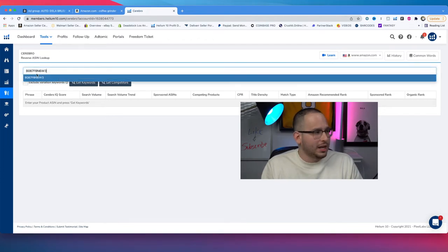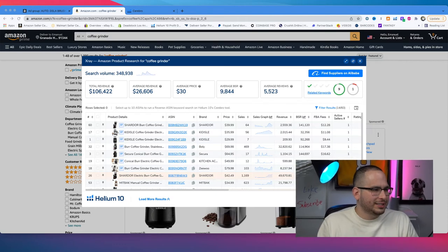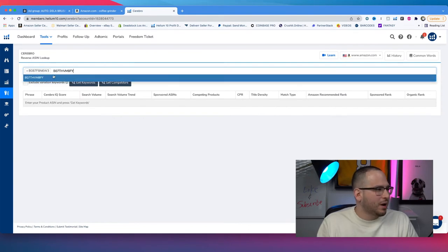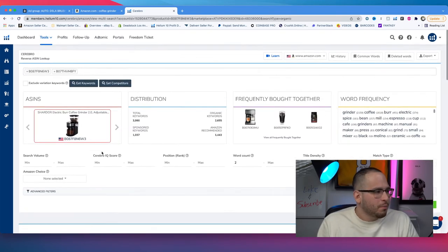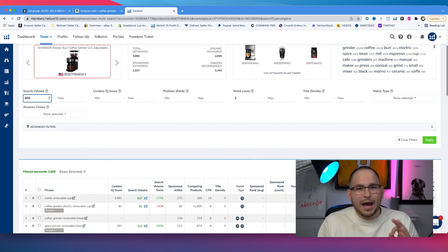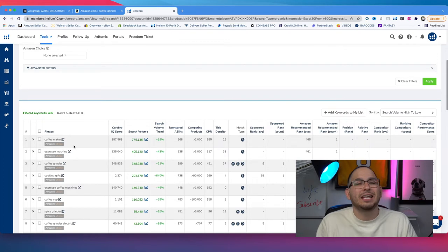I type in the ASIN and find one more product to analyze. Let me grab this different one and put it into Cerebro as well. Now that Helium 10 has finished loading, we can see a bunch of keywords these products are ranking for. I set a search volume filter of 600 and above because I want to target keywords that people are actually searching for — there's no point running advertising if it's not getting enough search volume. After hitting apply, you can see keywords making a killing on Amazon.